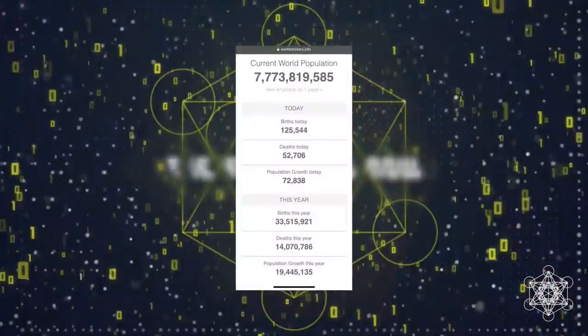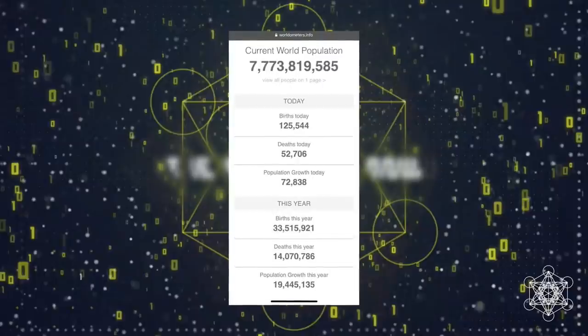By world standards, a pandemic occurs when at least five percent of the global population contracts a virus — that's when you close borders, stop the economy, and bring in the military. We currently have about a million cases at the time of this video's release, and about five percent of those are fatal. Out of 7.7 billion people on the planet, that's nowhere near a pandemic. In 2020 so far, official statistics show 14 million deaths from suicides, gun shootings, accidents, and natural causes, and almost 13.5 million births.